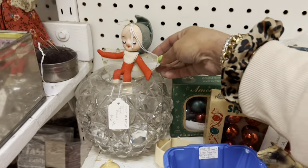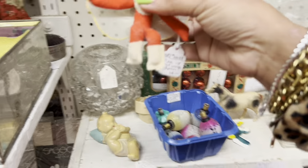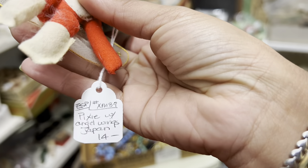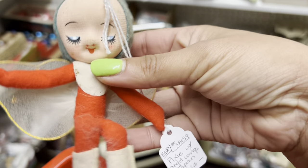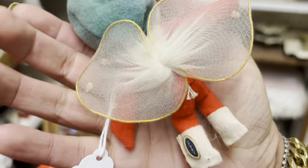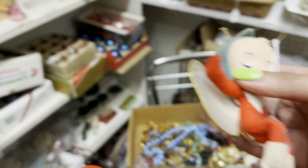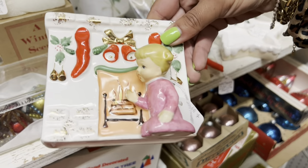Look at this one — $14. Is there a discount? 15%. I think I might be able to swing that actually. The nylon wings are super hard to find and sell super well, especially with these little faces. Look at this too — so spectacular.